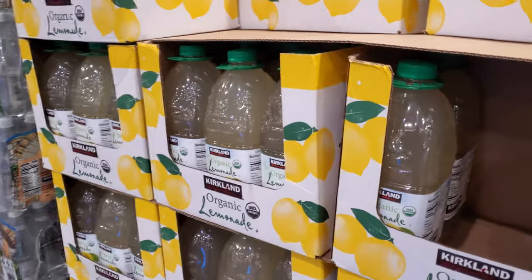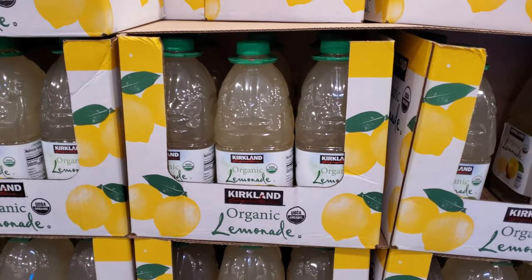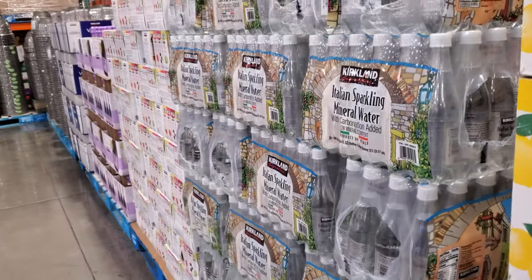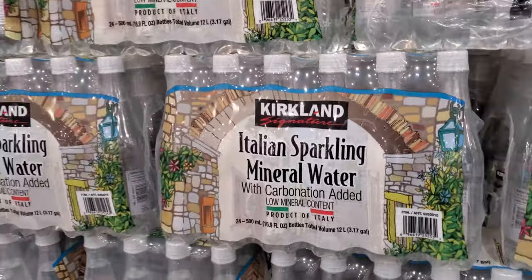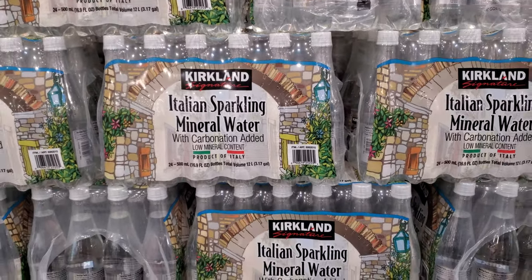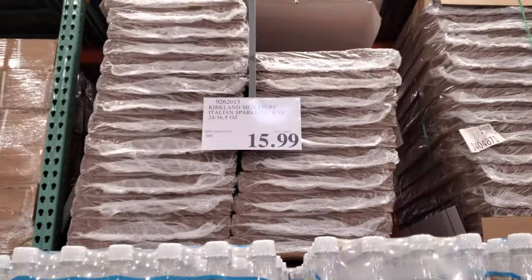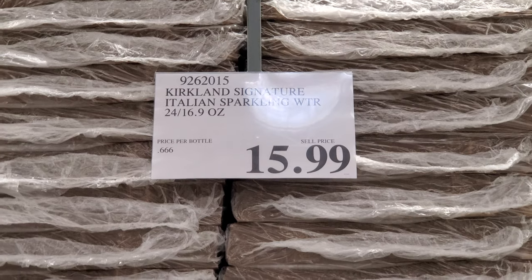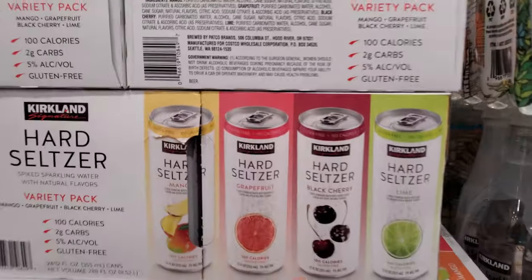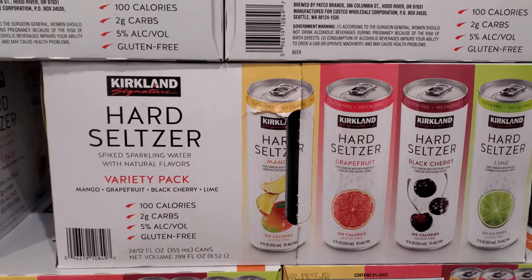Organic lemonade is $6.50 and you get two. I haven't tried the Kirkland one, but every time I read the back it says like five or ten percent juice. Italian sparkling mineral water is $15.99 and you get 24. If you're a fan of sparkling water — I just cannot get into it. The Kirkland item here is $20.99.